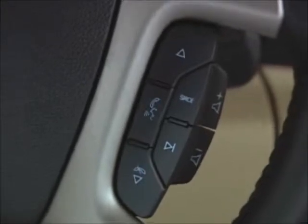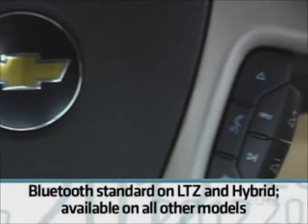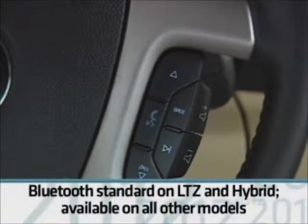Bluetooth technology allows compatible cell phones to connect to the Silverado's audio system. It's standard on LTZ and hybrid, and available on all other models.